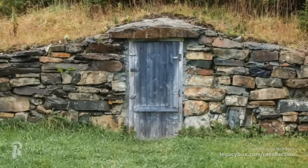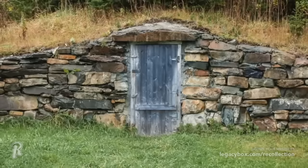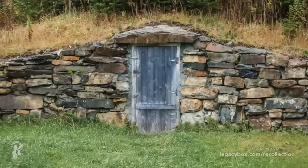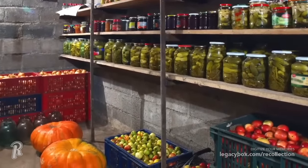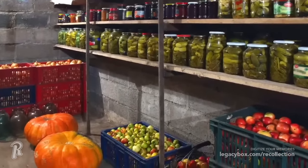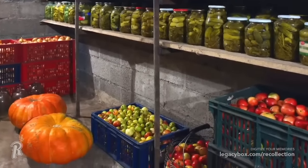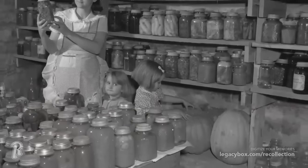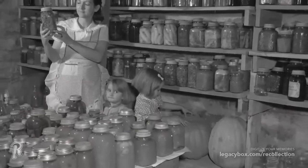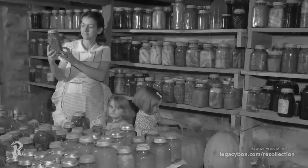Root cellars were a very practical way to help families extend the life of the food that they grew. Storing vegetables, fruits, and nuts for long periods of time was possible with an unfinished room in the basement, or a cellar built into the ground a short distance from the house. This allowed for more controlled temperatures and steady humidity, which kept the food from spoiling. Today, with technology and refrigeration readily available, the root cellar has become unnecessary for most people, but you may still find the remnants of them on older properties.